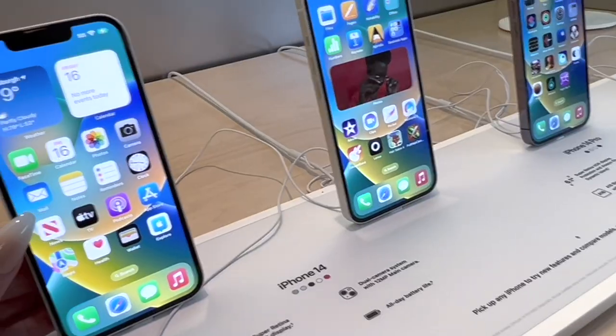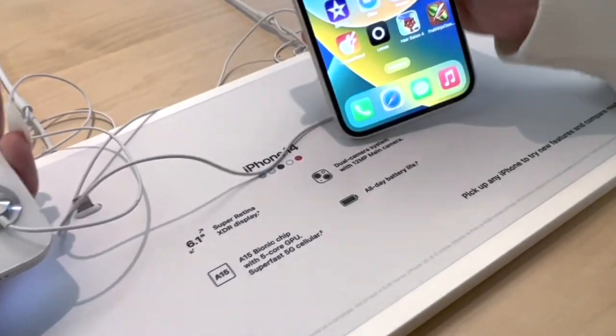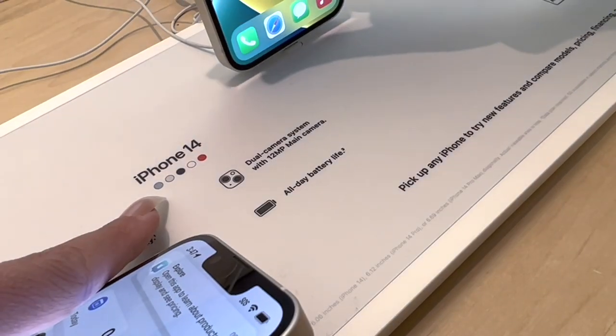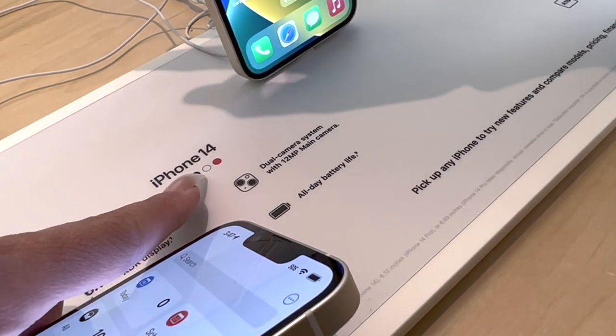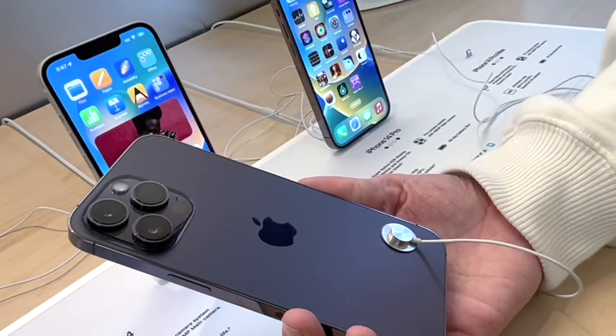Here they are! This is the iPhone 14 — this one is white. These are the colors they have: blue, purple, black, white, and red. And here's the white and the deep purple!